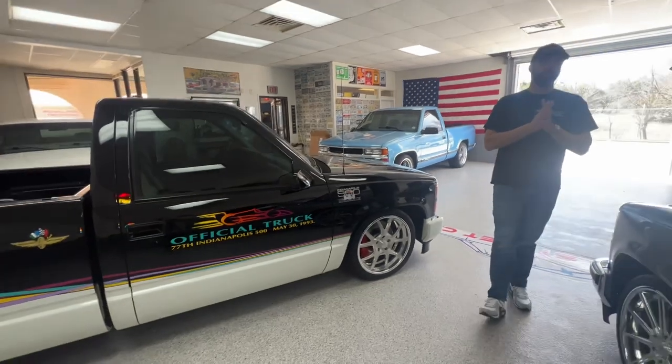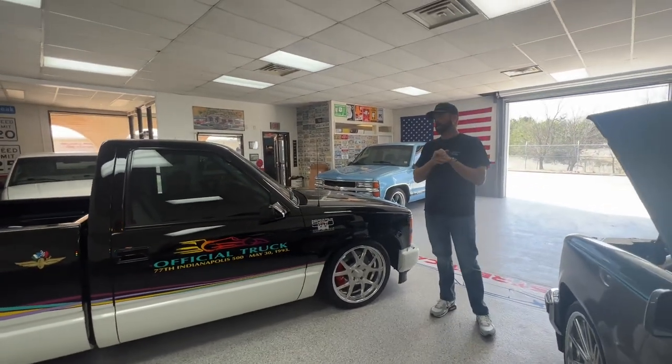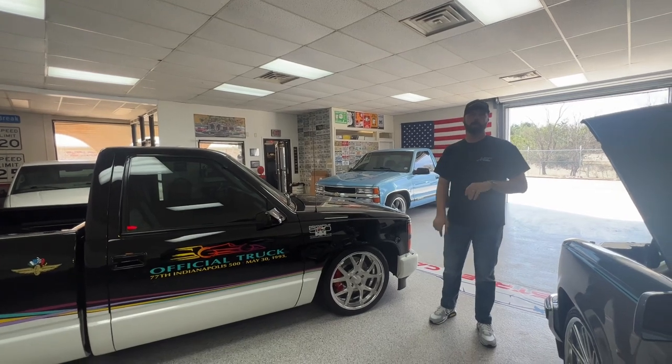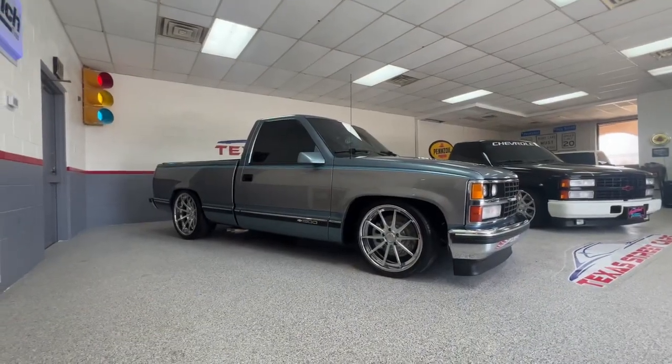We will be out at Lone Star this weekend. Please stop by, say hi, check us out. If you have any questions about our trucks, we'll be there and happy to talk about them. Thank you guys — we'll see you there!